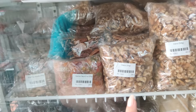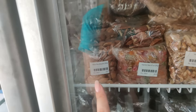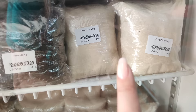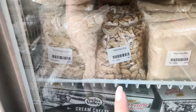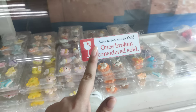Itong mas konti — 238 pesos, 250 grams. May imported glazed fruit din sila dito — 200 pesos naman. And meron ding whole raw almonds — 218 pesos. 218 grams na, 238 pesos. And magingat din kayo kasi once broken, considered sold na siya.